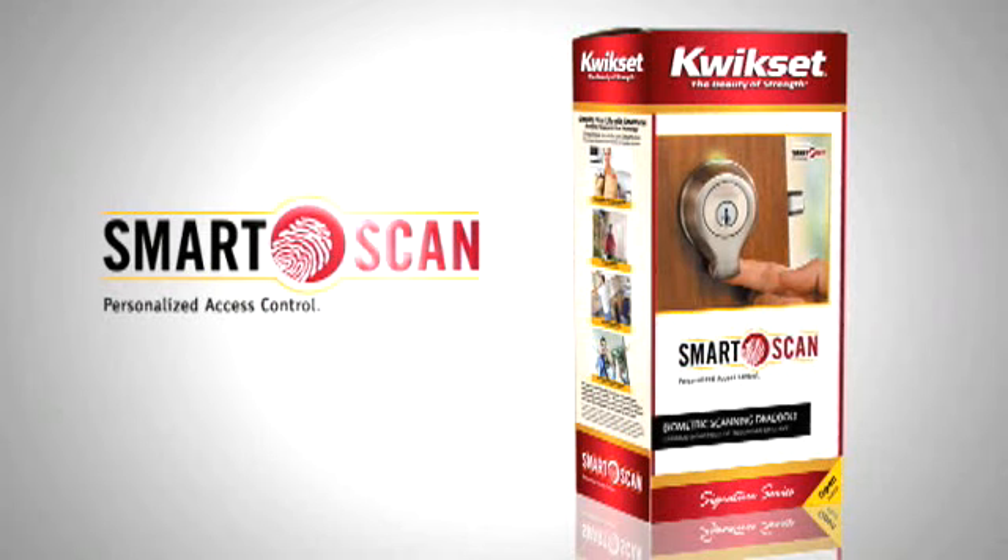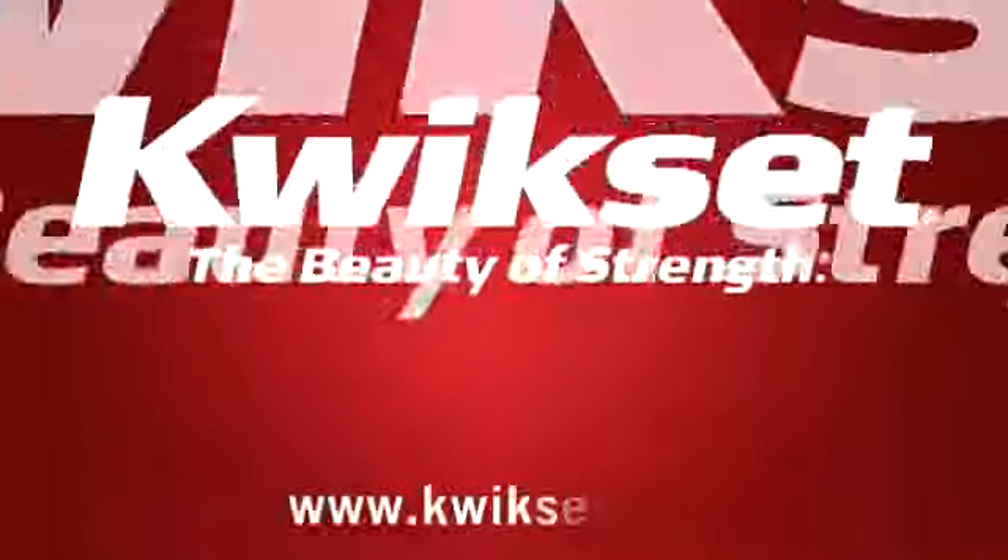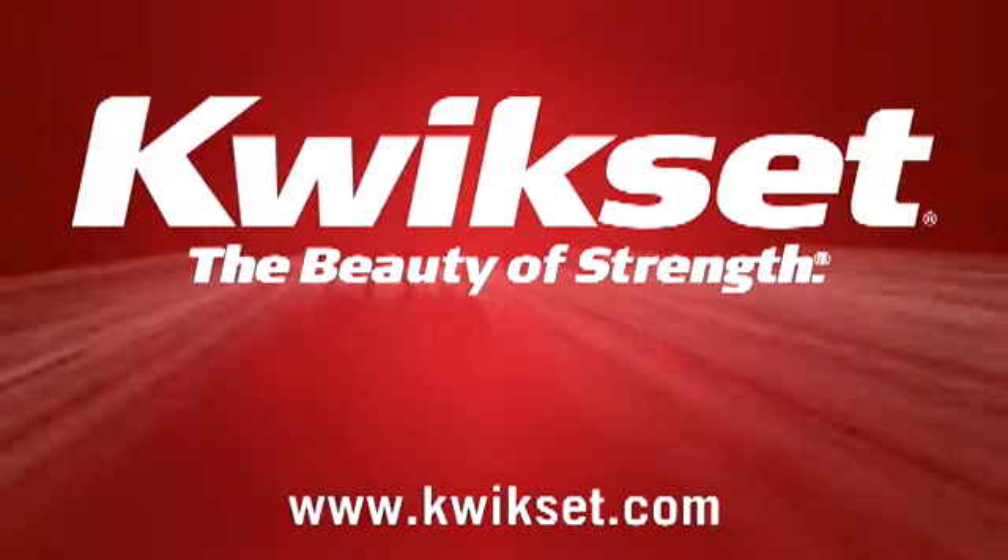SmartScan. It puts the convenience and security right at your family's fingertips. SmartScan from Quickset — the beauty of strength.